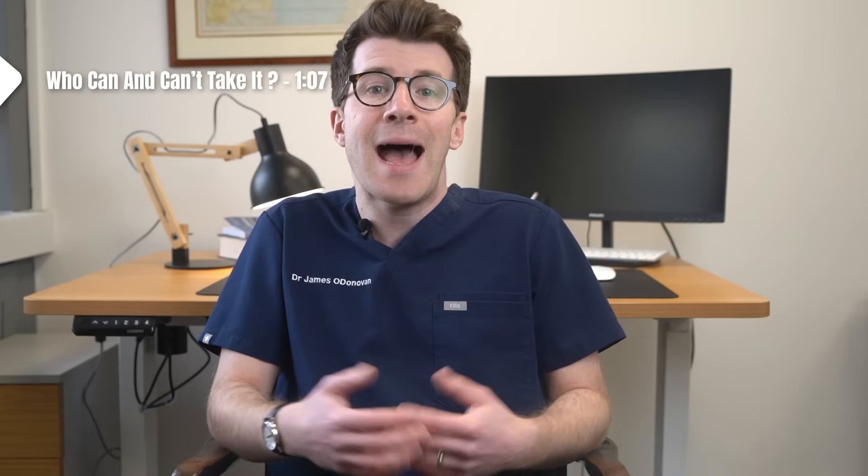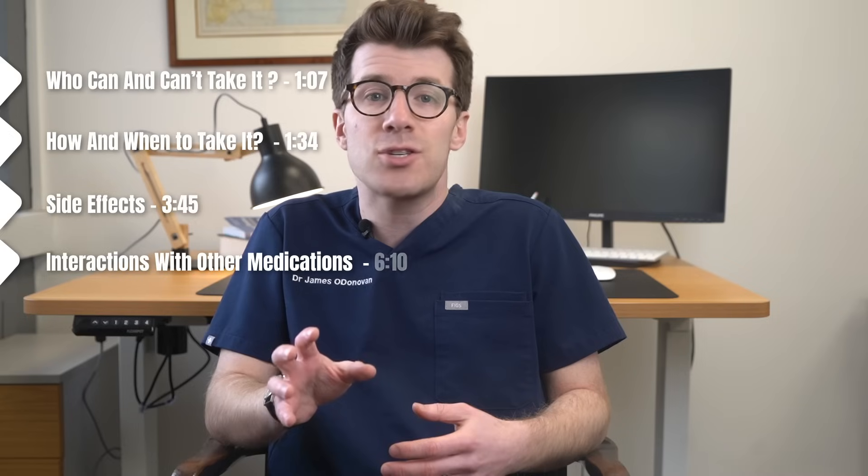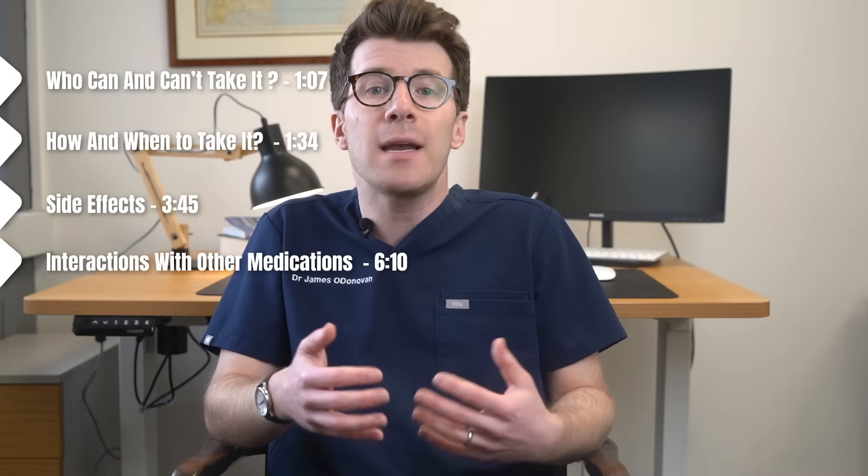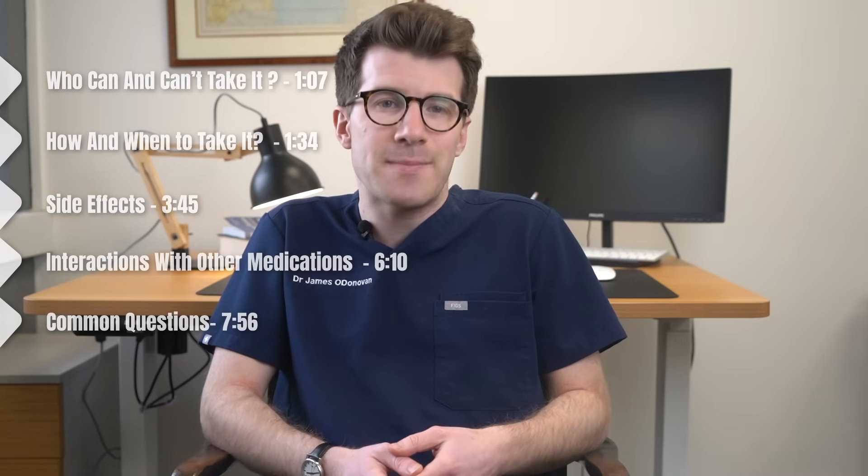In this video we're going to cover who can and can't take it, how and when to take it, side effects, potential interactions with other medications, and finally common questions and where you can find more information about this medication.